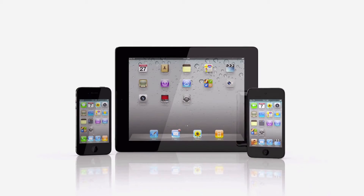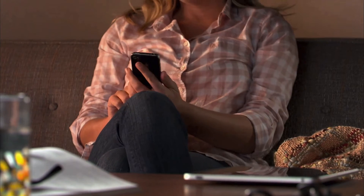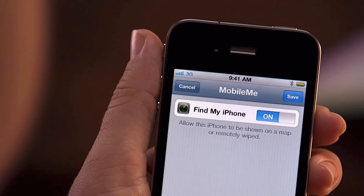It's a feature of MobileMe that's free with every iPhone 4, iPad, or fourth-generation iPod Touch. All you have to do is set it up, which just takes a few simple steps.